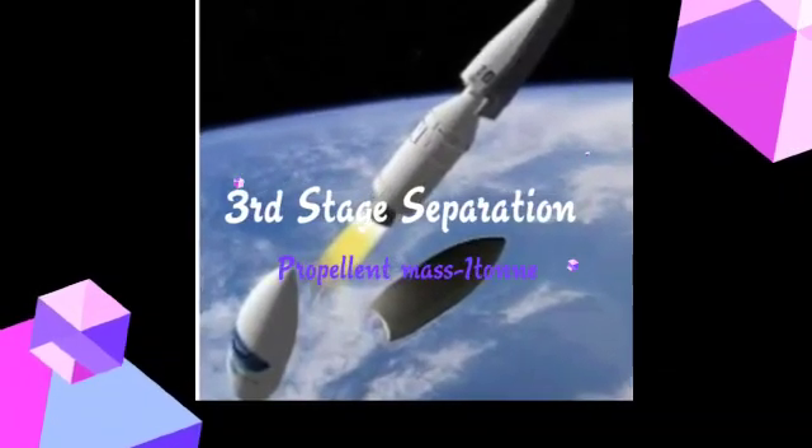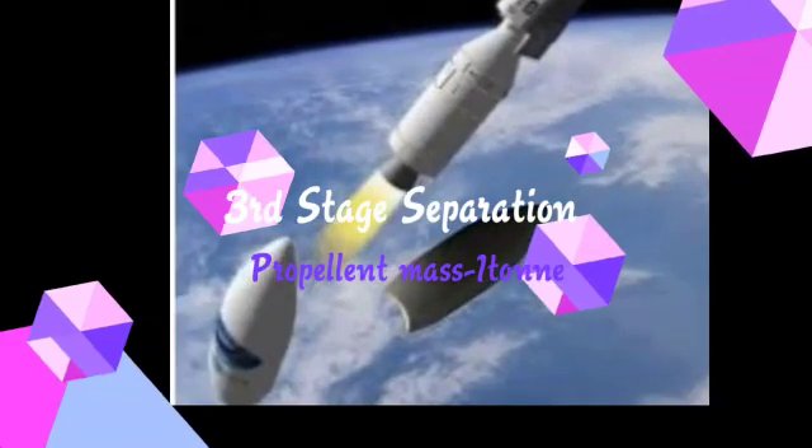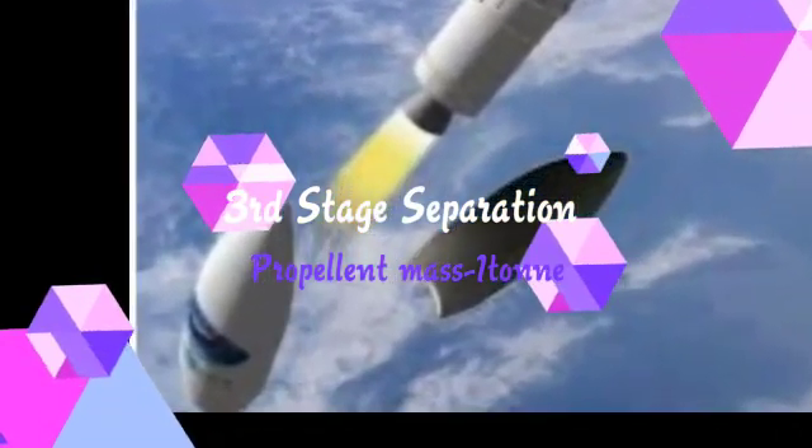During the third stage separation, the propellant mass is 1 ton, thrust is 6.3 tons, specific impulse is 277 seconds, and burn time is 45 seconds.